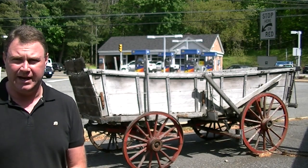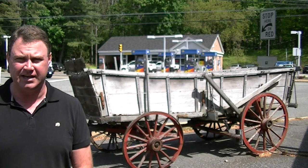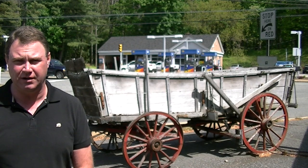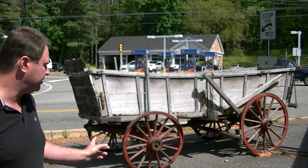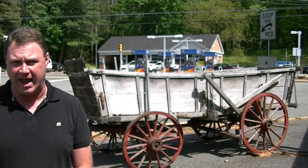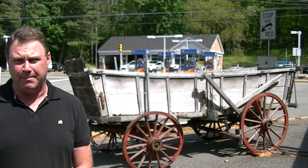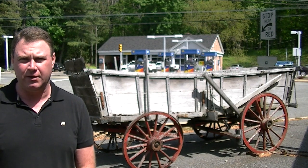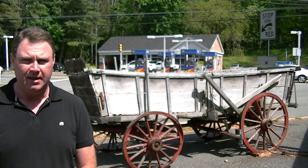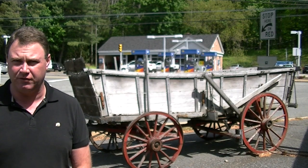This Conestoga wagon here was the heavy transport system for the 18th and 19th century in Pennsylvania, Lancaster, and the northern Appalachian region of this country. This vehicle that you see here probably dates from about 1820. These survive today because of their construction — we'll go into that in a little bit. The Conestoga wagon was named after the Conestoga River in Lancaster, Pennsylvania, about 60 miles from this location, so you see a lot of these in the general area.